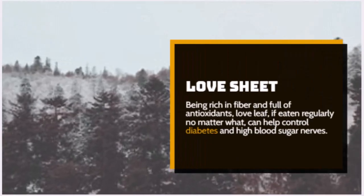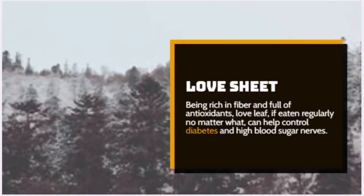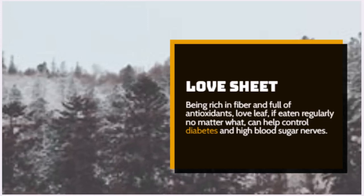Number 3: Love Leaf. Being rich in fiber and full of antioxidants, love leaf, if eaten regularly, can help control diabetes and high blood sugar.